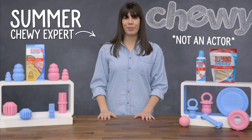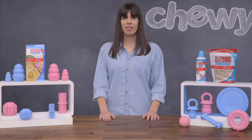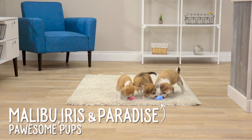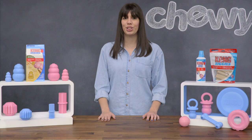Hi puppy parents, I'm Summer from Chewy and I'm here with Kong Puppy Toys to help you bond with your new best friend. With 28 baby teeth that will eventually fall out, it's no wonder that one of the biggest problems for new puppy parents is destructive chewing. Kong Puppy Toys can give your puppy a safe and healthy outlet for his chewing habits.